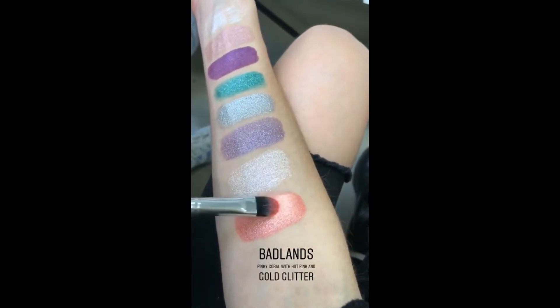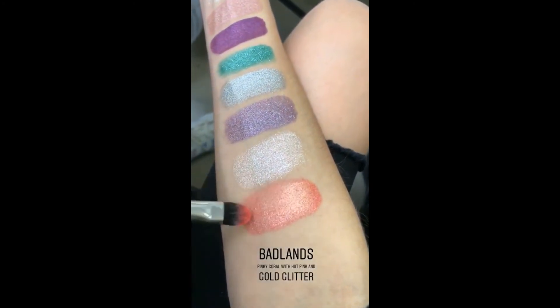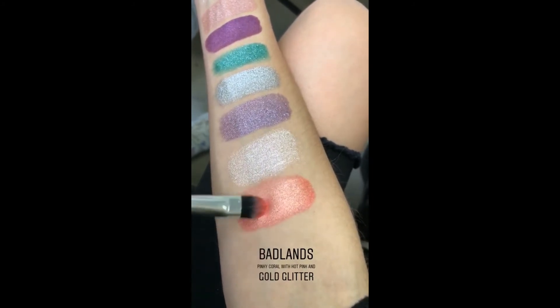So we messed up — we already swatched this — but this is Badlands. It is a pinky coral with a ton of glitter.